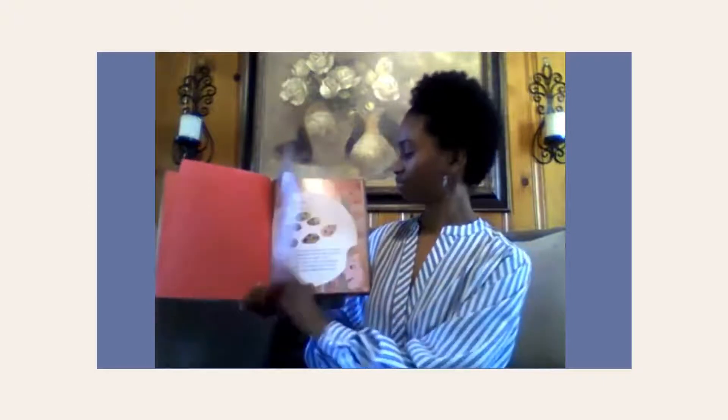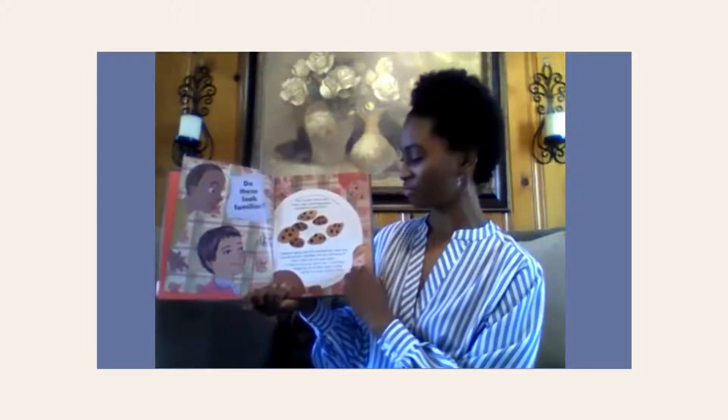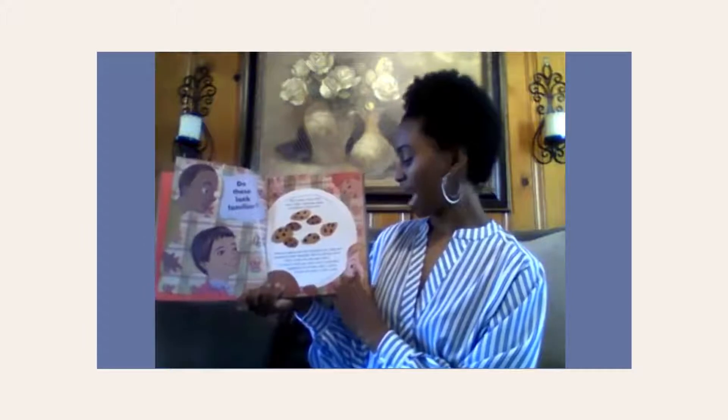How the Cookie Crumbled. Do these look familiar? Ever wonder where these round crispy chocolatey pieces of perfection came from? Everyone agrees that the chocolate chip cookie was invented by Ruth Wakefield. But how did she do it? That's where the story gets messy. I'm here to show you some ways it could have happened. So sit back, grab a cookie, and let me sweep up the crumbs.